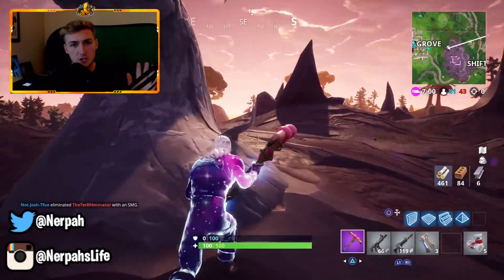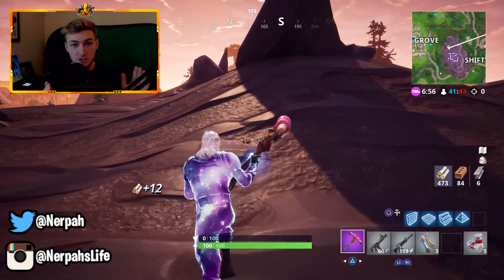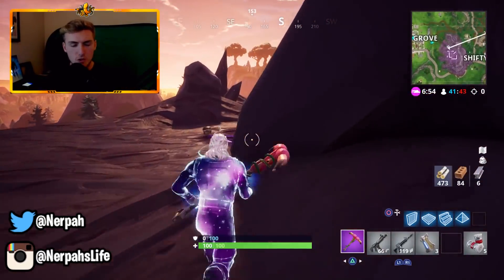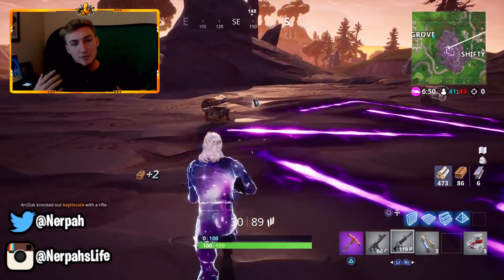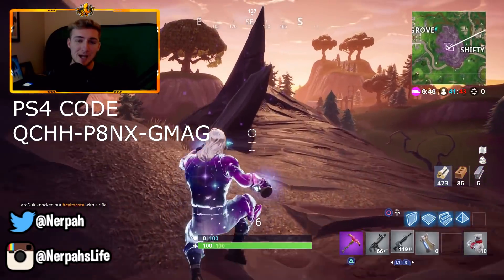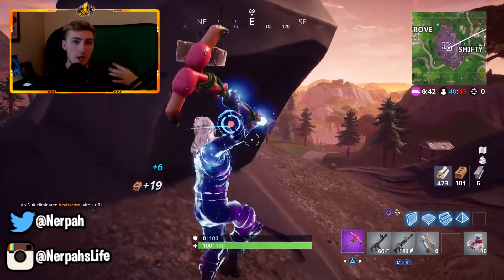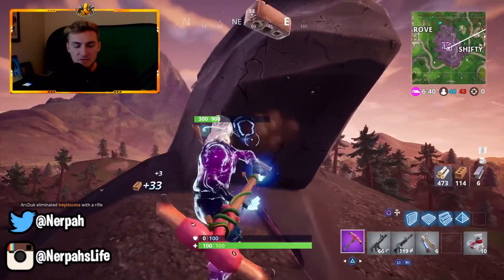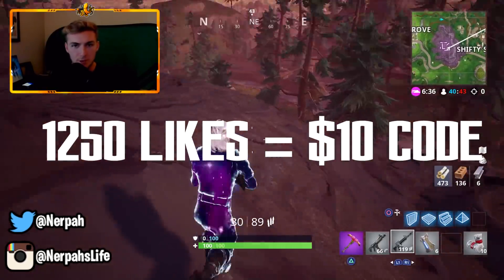You guys fell a little bit short and didn't reach the like goal, but I did forget to put a code in the last video when you guys deserved it. So even though you didn't break the like goal, I'm still going to throw a code up on the screen right now since I forgot to in the last video. And if you guys want a chance to win another bonus V-Bucks code in the next video, smash 1,250 likes on today's video — there will be a bonus $10 code.